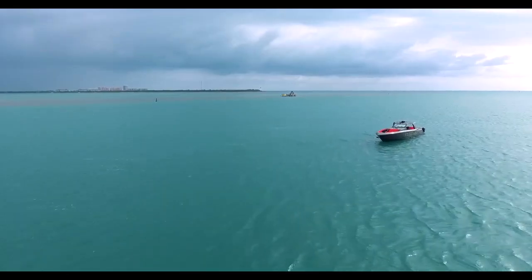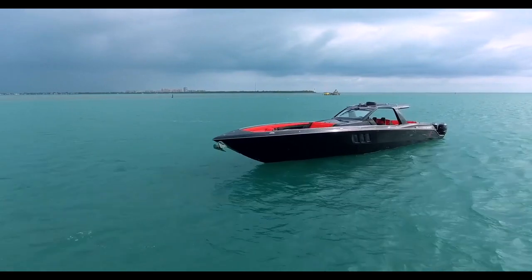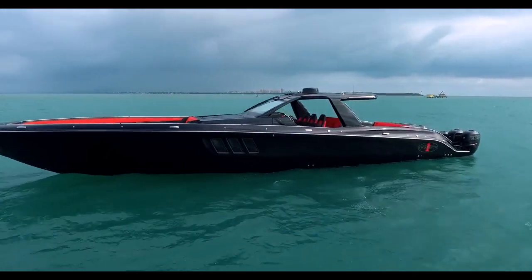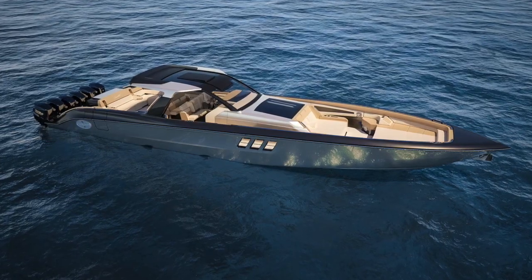This boat is like nothing else out there, which is what made Cigarette the household name that they are. They go above and beyond to create the customer's dream, even providing a digital rendering of each boat to their customers before they begin the manufacturing process.